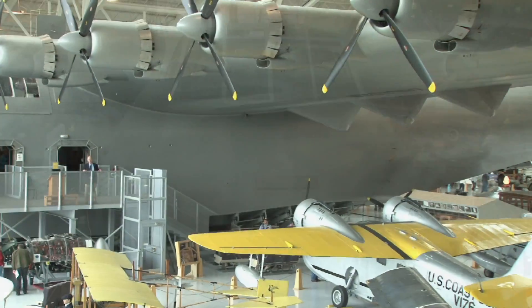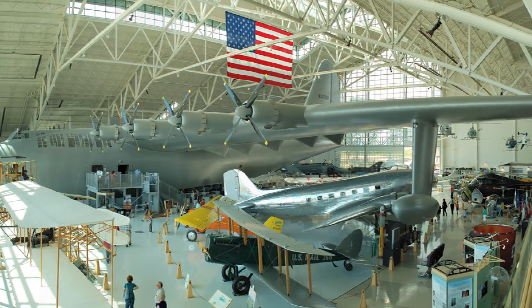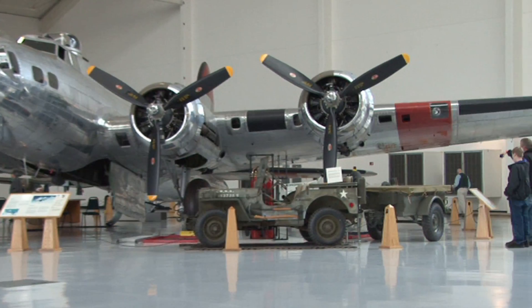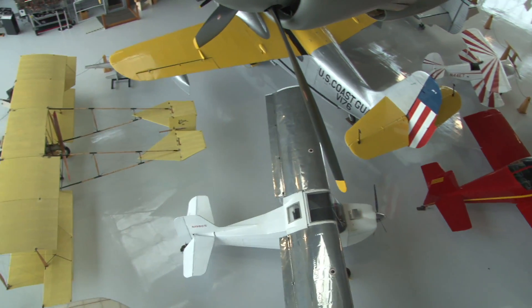We brought it up here in 1992 in pieces on a barge, and here it is, restored back in its former glory. The museum's been open for over 10 years now. We started with 12 airplanes in the Spruce Goose, and now we have 140 total.